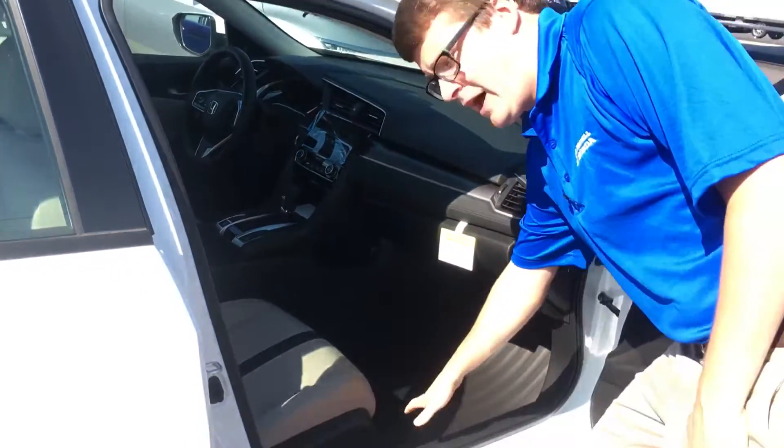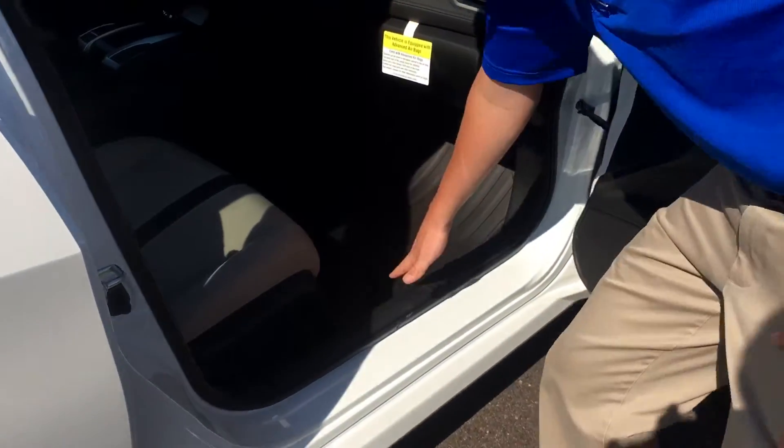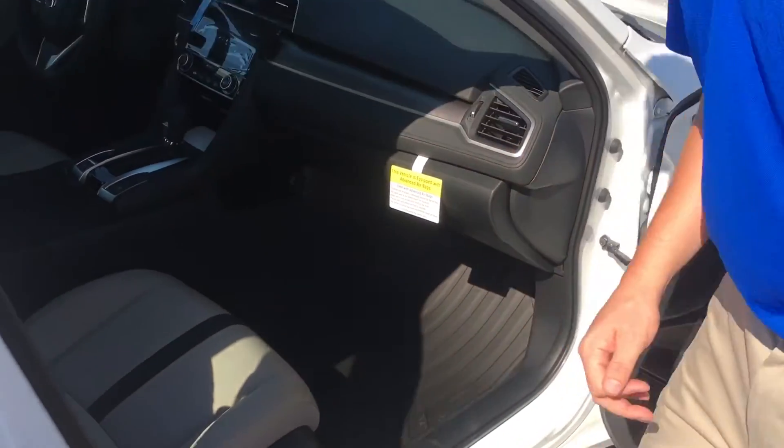Here are the rubber floor mats I spoke to you about earlier to protect your investment. If you have any further questions about the vehicle, you can respond to this email or give me a call here at Sam Boswell. Thank you.